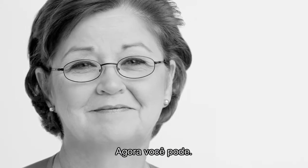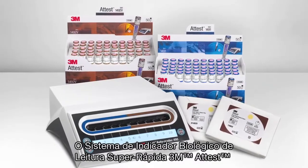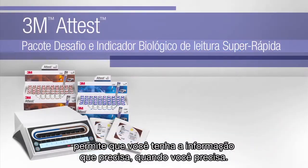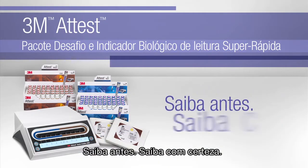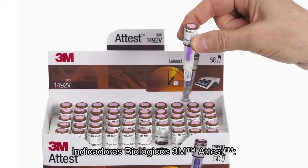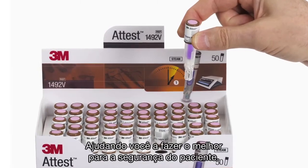Now you can. The 3M ATest Super Rapid Readout Biological Indicator System empowers you with the information you need, when you need it. Know sooner. Know for sure. 3M ATest Biological Indicators — helping you do the right thing for patient safety.